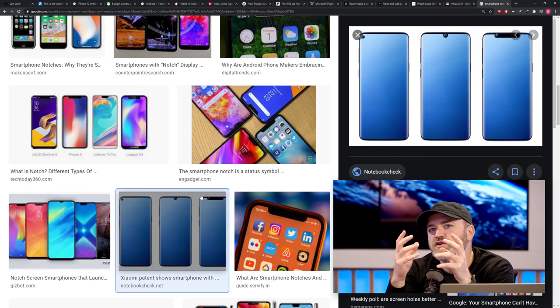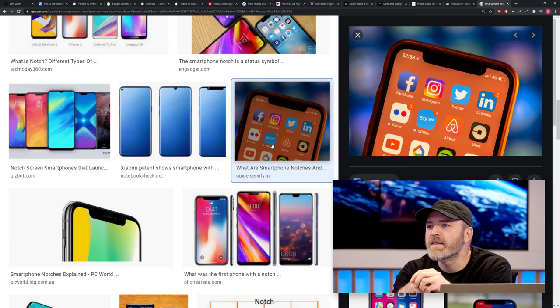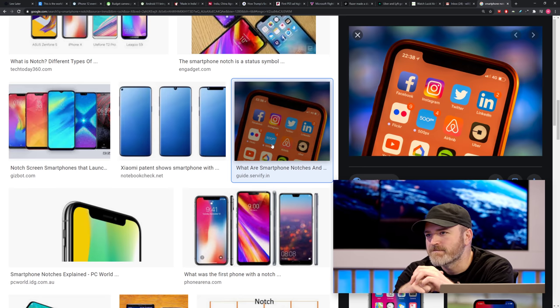Everybody kind of knows that this was a stopgap. Everybody has a feeling deep in their loins that it was only a matter of time before some new technology would be able to eliminate this ugly cutout. That day is maybe closer than you'd have imagined. We have had devices with motors bringing the camera up and down.